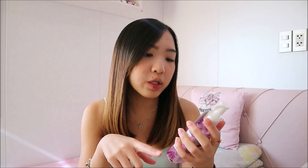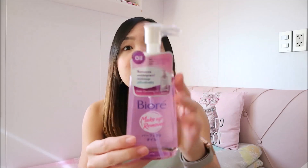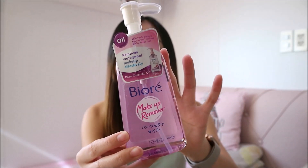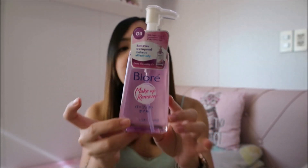Next product is a makeup remover. This one is from Biore. It says here that it removes waterproof makeup effectively. I plan to use it when I'm wearing mascara — hopefully it removes it faster.